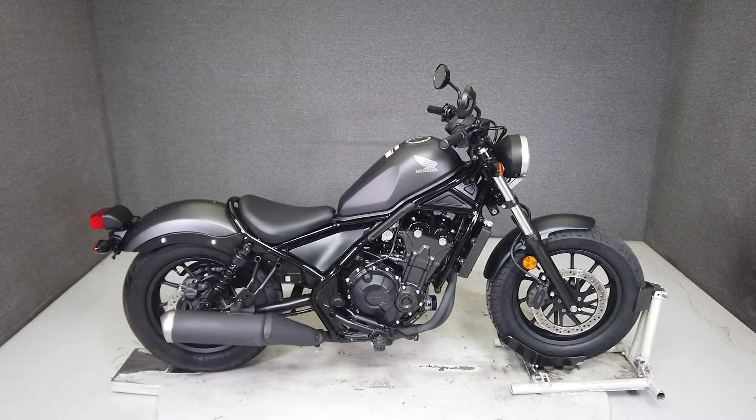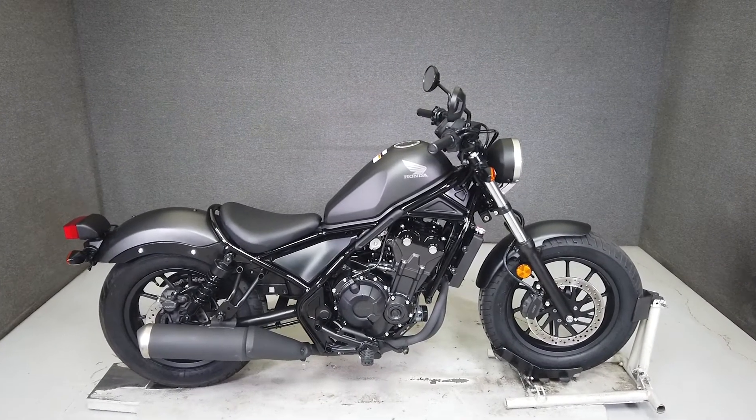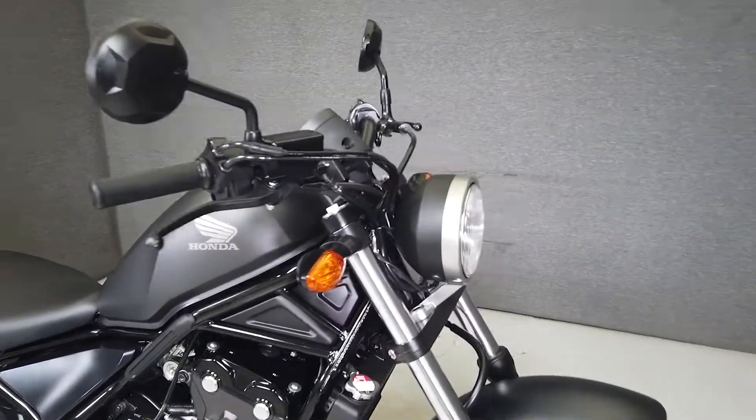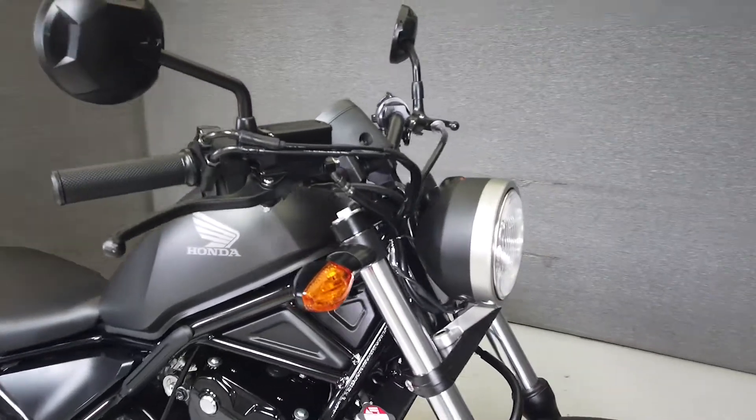Hey everyone, this is Keegan from National Power Sports. This stock one-owner 2019 Honda Rebel 500 with only 1,062 miles runs and rides well and passes New Hampshire State Inspection. This would be a fantastic choice for an entry-level cruiser.